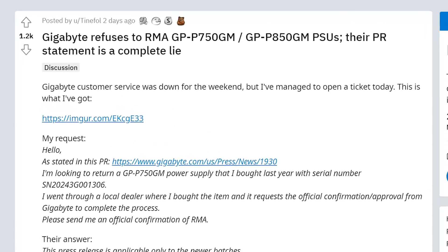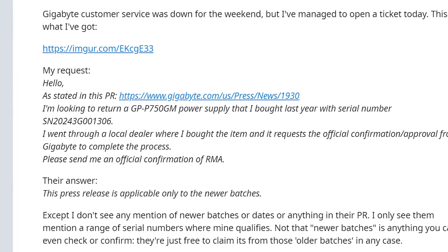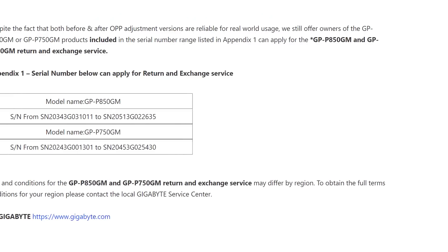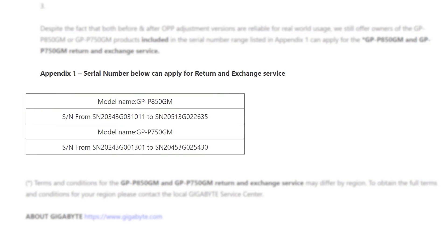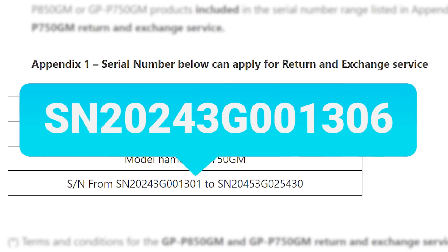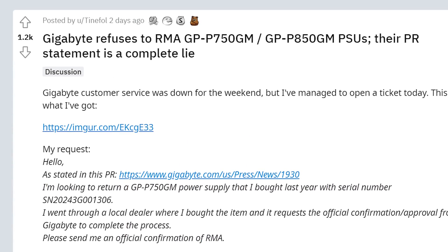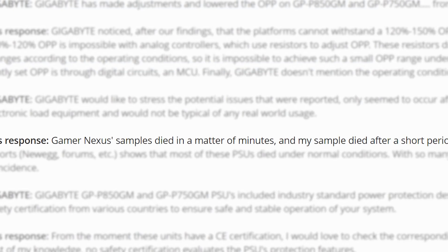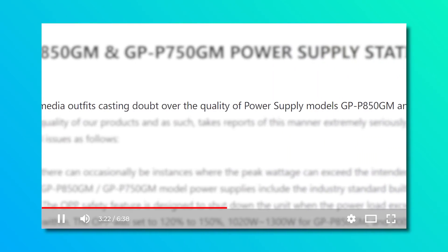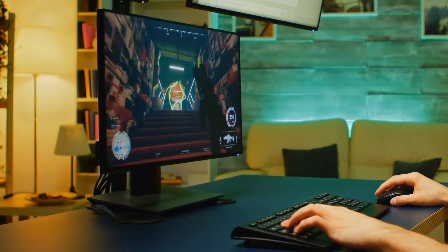According to a post on Reddit, Gigabyte is refusing to honor the RMA that they promised in their statement. In their response to the user's RMA request, Gigabyte stated it's only applicable to newer batches. The issue is that their PR statement didn't say anything about newer batches — just if your model is within the range of serial numbers — and this Redditor's PSU is. Basically, Gigabyte seems to have flat-out lied in their statement in multiple ways: from the conditions that caused the problem, to promising an RMA, not to mention blaming reviewers for finding the issue in the first place. Let's just say I probably won't be recommending Gigabyte for builds anytime soon.